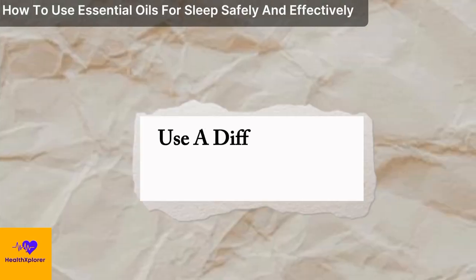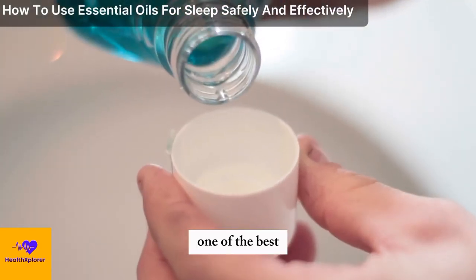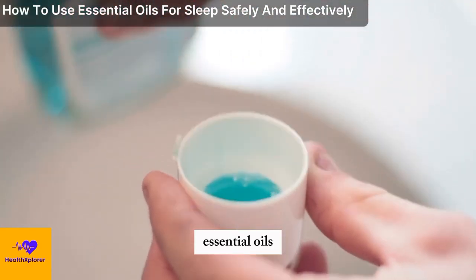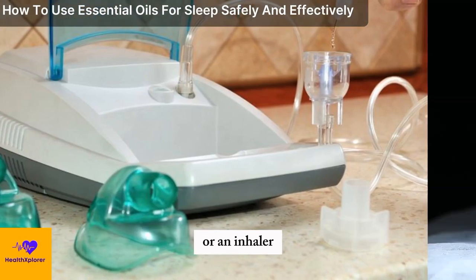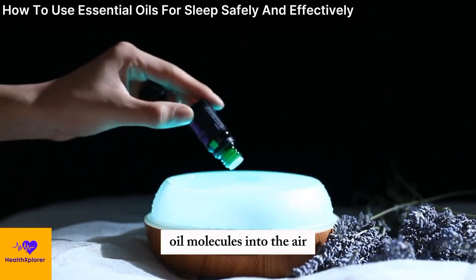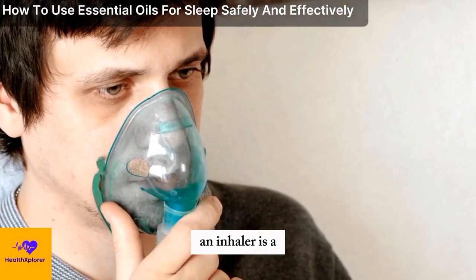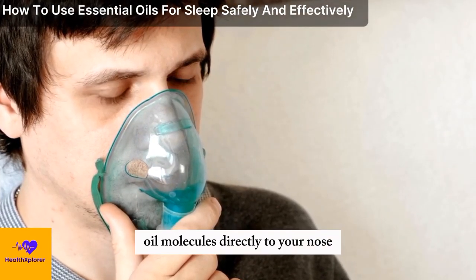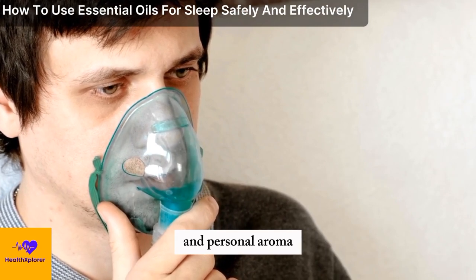Use a diffuser or an inhaler to inhale your essential oils. One of the best and easiest ways to use essential oils for sleep is to inhale them, either through a diffuser or an inhaler. A diffuser is a device that disperses the essential oil molecules into the air, creating a pleasant and therapeutic aroma. An inhaler is a device that delivers the essential oil molecules directly to your nose, creating a more intense and personal aroma.